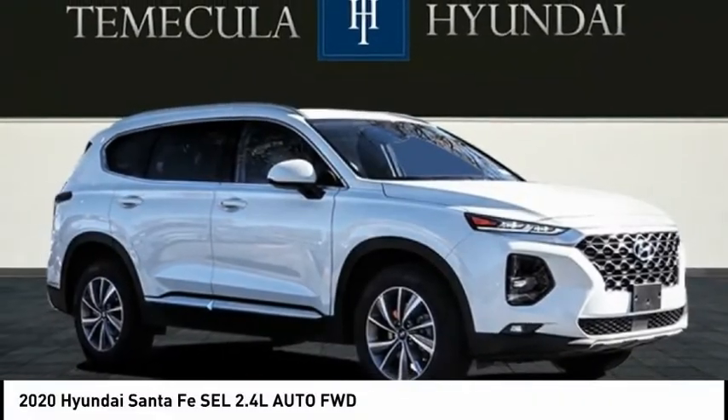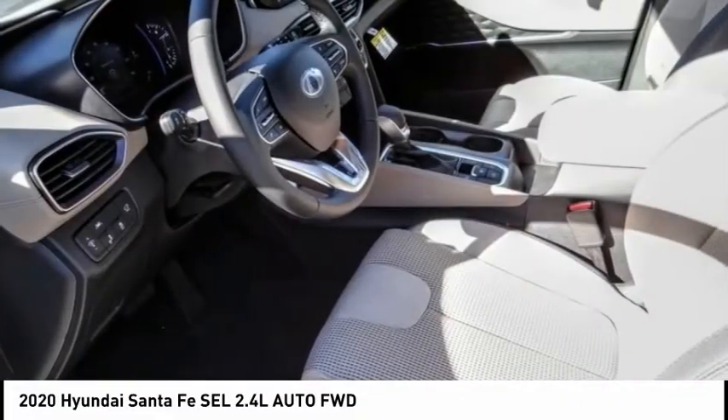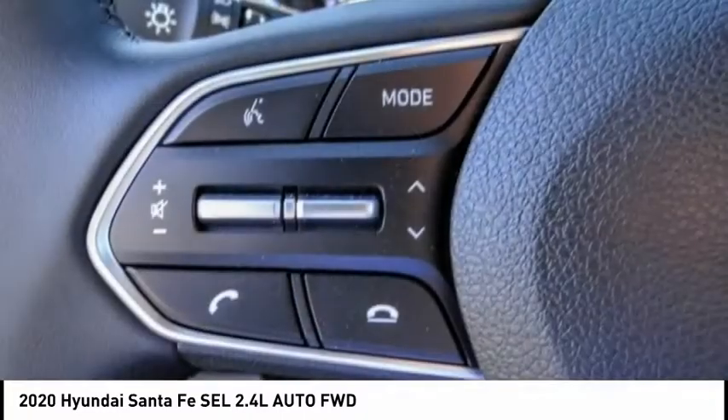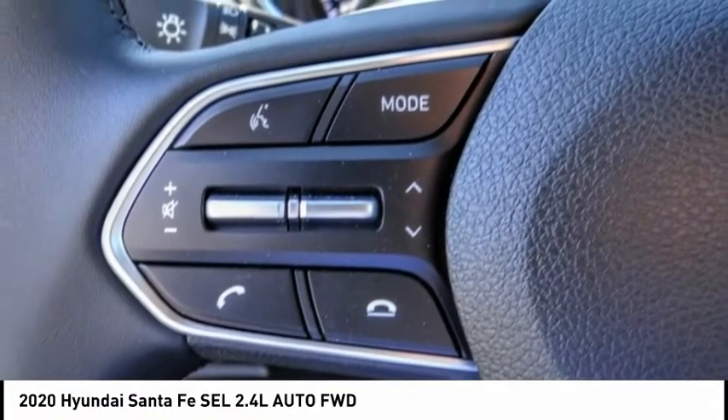We are pleased to show you the 2020 Santa Fe: style, quality, performance, value — need we say more — and is priced below $35,000.